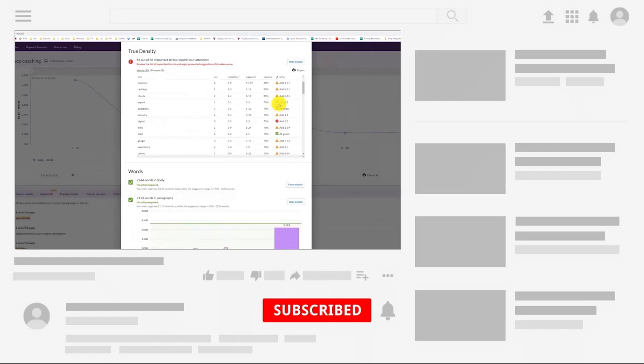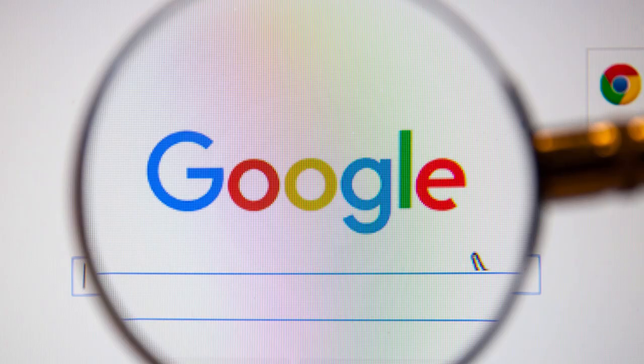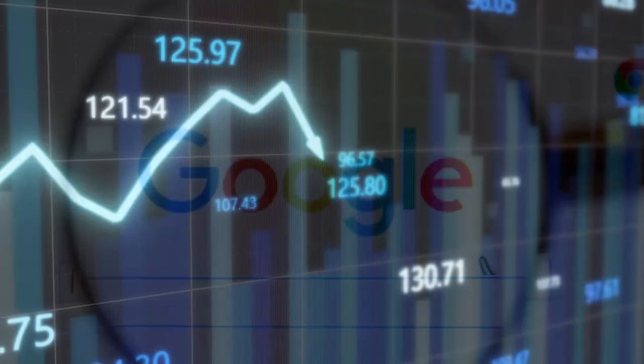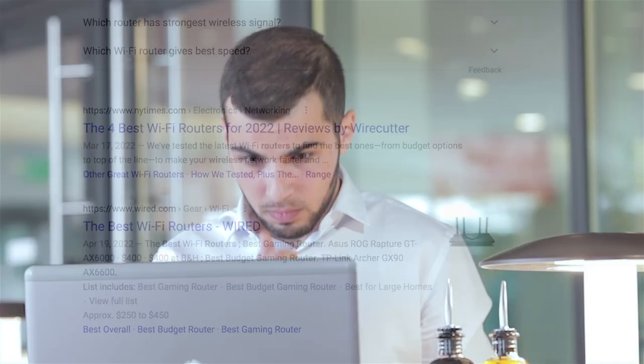Next, check if you've got the search intent correct. There are basically four different types of searches. Informational queries are when people are looking for information, such as how-to guides. Navigational queries are things like 'Twitter login' or 'Matt Diggity contact.' Transactional queries are things like 'buy crypto online' or 'car insurance quotes.' And comparative queries are things like 'best crypto exchange' or 'Coinbase review.' Depending on your keyword, Google is expecting a different type of content — if you get it wrong, you will not perform well. For example, if you Google 'best wireless router,' all the results are listicles. If you don't match the search intent, you will not rank.